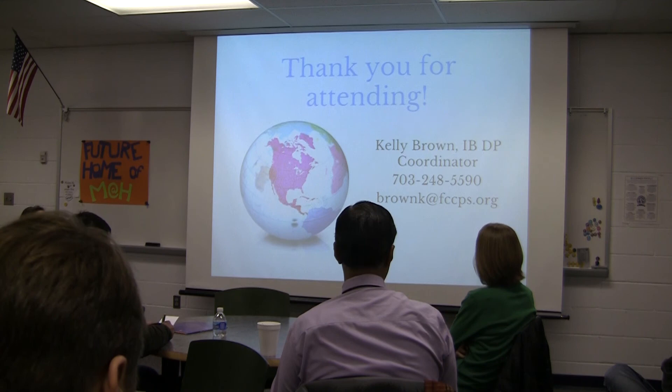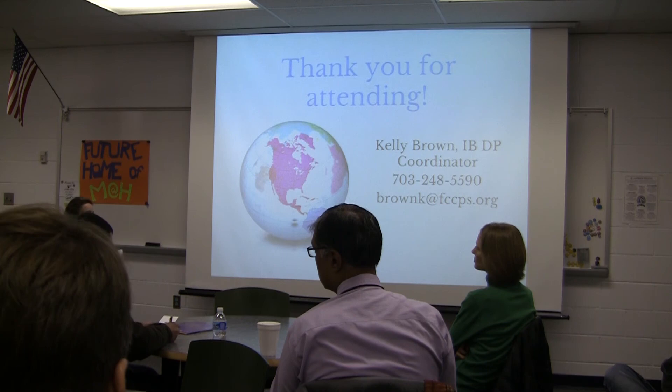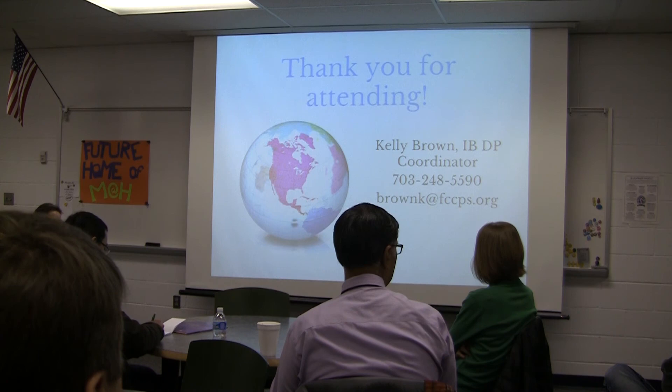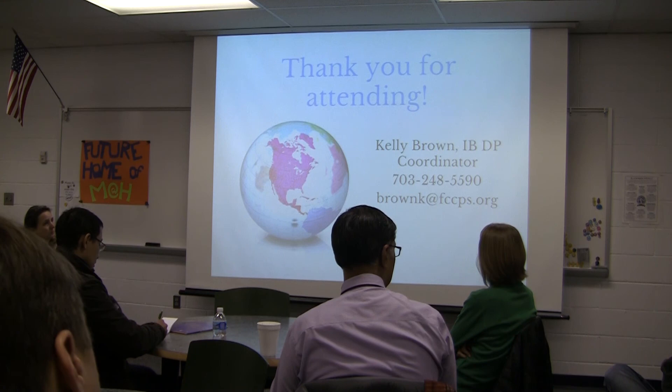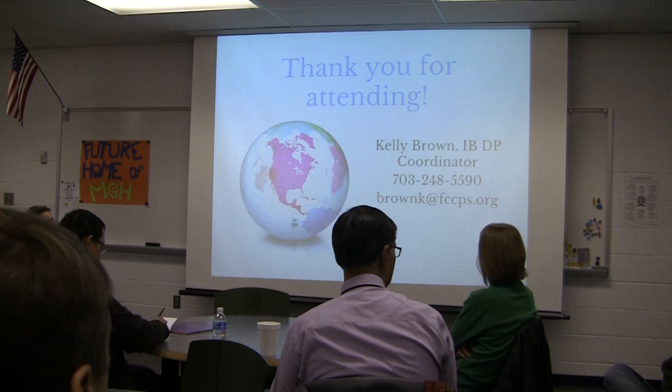What percentage of a graduating class receives an IB diploma? This year, 25% of our seniors are pursuing the IB diploma — the same percentage for about five years, though the actual number of students is growing as the student body grows. Last year, 87% of students who pursued the full IB diploma earned it. The year before, 100% of the 25 who pursued it earned the diploma.